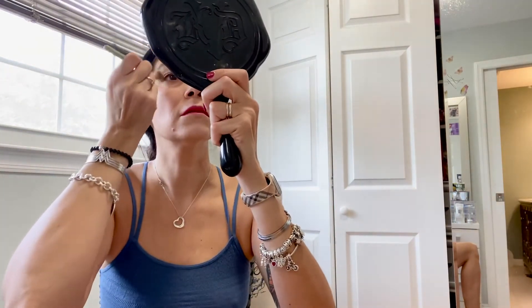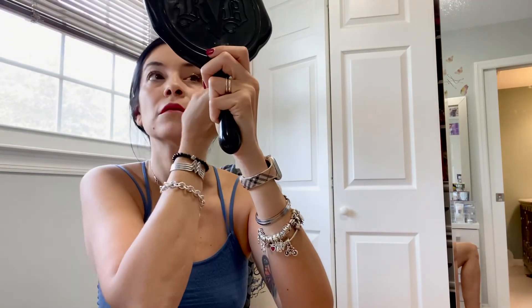Alright, so those are my lashes done. One final thing — I love to use this glitter in a little bottle (I don't even think they sell this anymore). I take one of my brushes and just sprinkle some glitter right above the eyebrow. A little bit goes a long way.